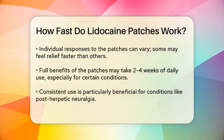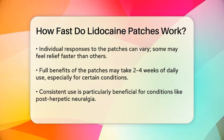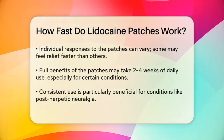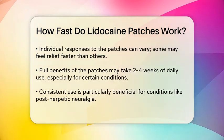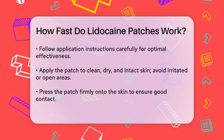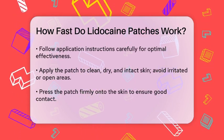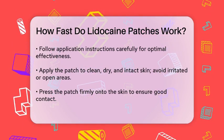However, it's important to note that individual responses can vary. Some people might experience faster pain relief, while others might need a bit more time. For the full benefit of the patch, it can take a few weeks of daily use. This is especially true for conditions like post-herpetic neuralgia, where consistent use can lead to significant pain reduction.